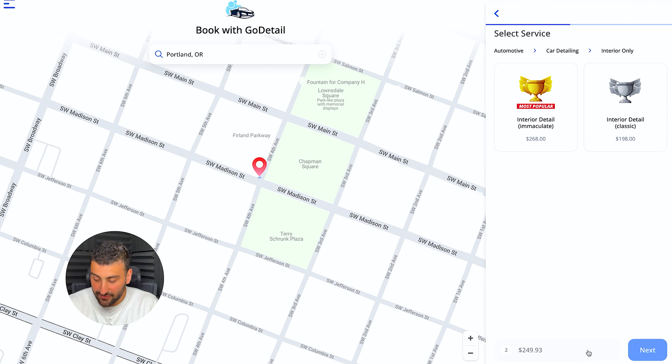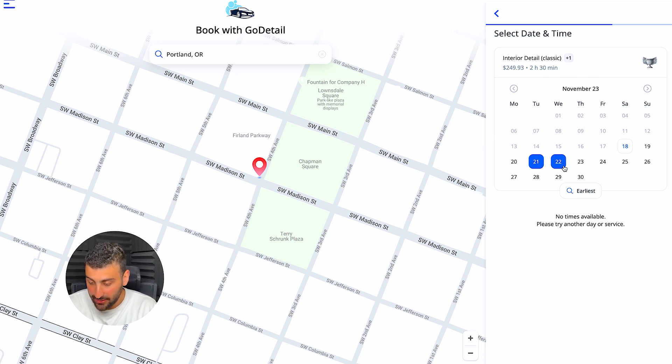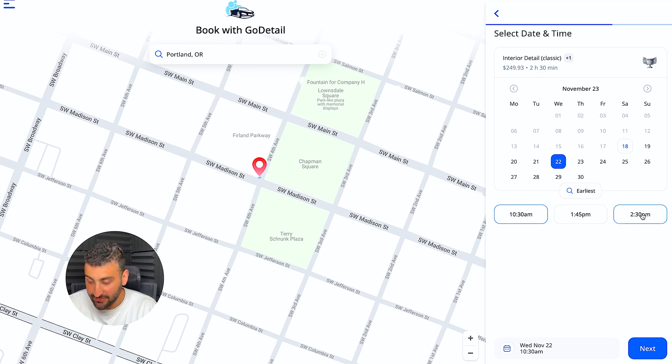So the total comes to $243. Click next and now you just pick an available time. I'm recording this on Sunday the 19th of November — they have a 2:45pm appointment available. On the 22nd, there are three time slots available. It's taking into account that the detail will take two hours and 30 minutes. It looks at your calendar and the address for that particular job — Portland, Oregon — and automatically selects all the times you can fit the job in without interrupting your workflow. It saves you so much time as a business owner, especially when you're wearing multiple hats.